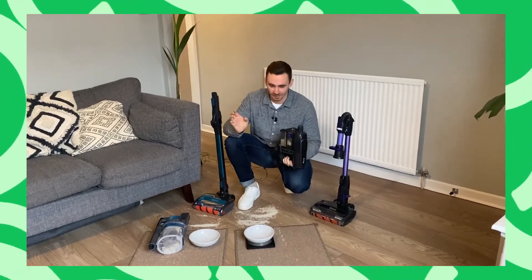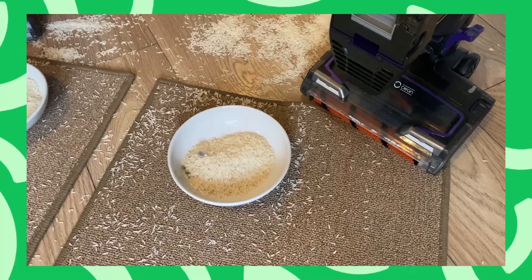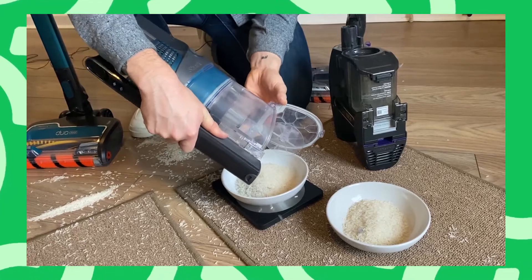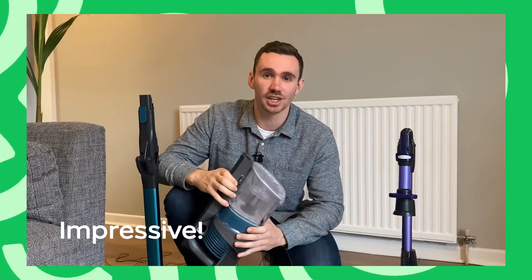So let's find out how we got on. Let's get weighing. We've managed to get 47 grams from the old machine. The new machine has managed to pick up 80 grams of rice — almost twice as much as the old machine.